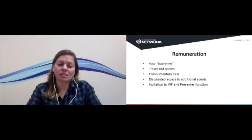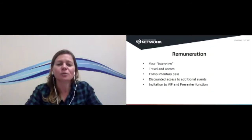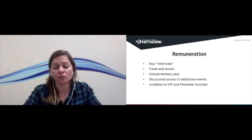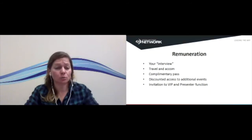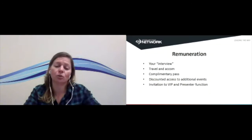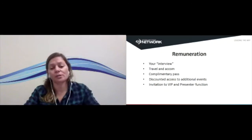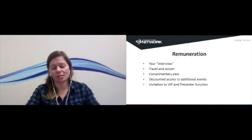Remuneration: if you've not presented at FitEx before, think of your first FitEx as stage two of your interview process. Stage one is the application process; stage two is us seeing how you go at your first FitEx and the feedback we receive. With that in mind, first-time presenters are paid a nominal fee as a thank you — typically somewhere around $125 to $150 per session. If you're co-presenting with someone, whatever the session fee is, it's usually split between you. Travel and accommodation is not covered unless you're a presenter we've specifically reached out to and requested — and even then, some presenters won't have it covered unless it's a special circumstance, such as our headliners or draw card presenters.